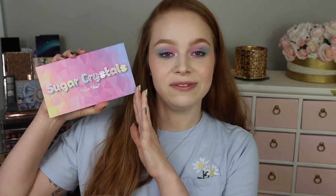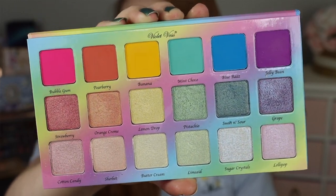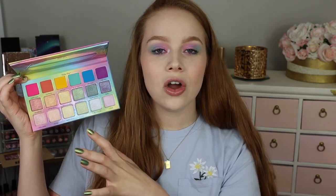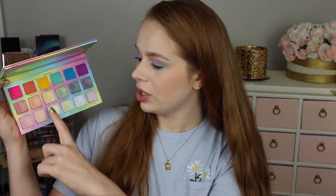The first palette I want to talk about has been around for a while, but it is a really great, very underrated pastel palette. That is the Violet Voss Sugar Crystals palette. I really love this one. The packaging is cute, but what really gets me is the layout — I love the way it looks inside. The palette has a matte row on top, and some of these can pull a little bit more pastel on the eyes. They are a little bit brighter than some of the other palettes I'm going to talk about today, but all of these shimmers are very pastel. You can do really beautiful monochromatic pastel looks using each coordinating set of three colors, and I love the quality of this as well.